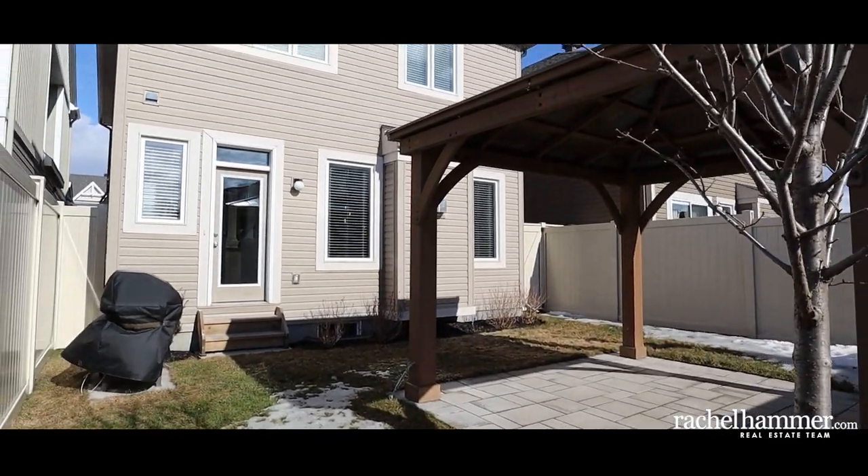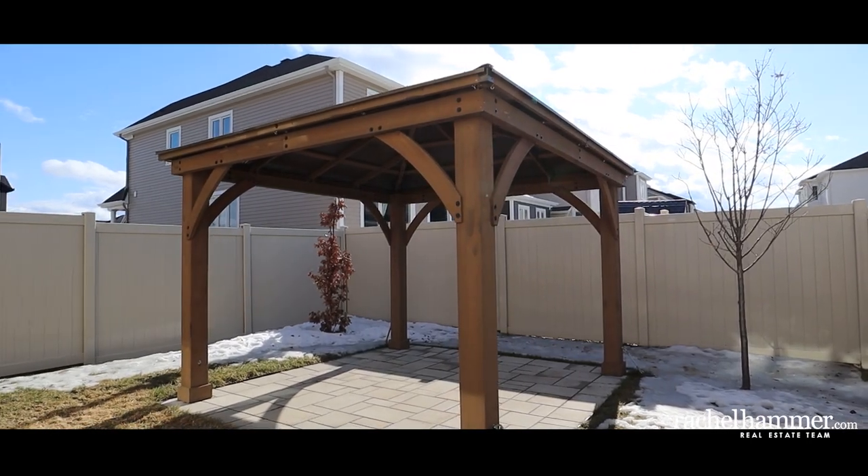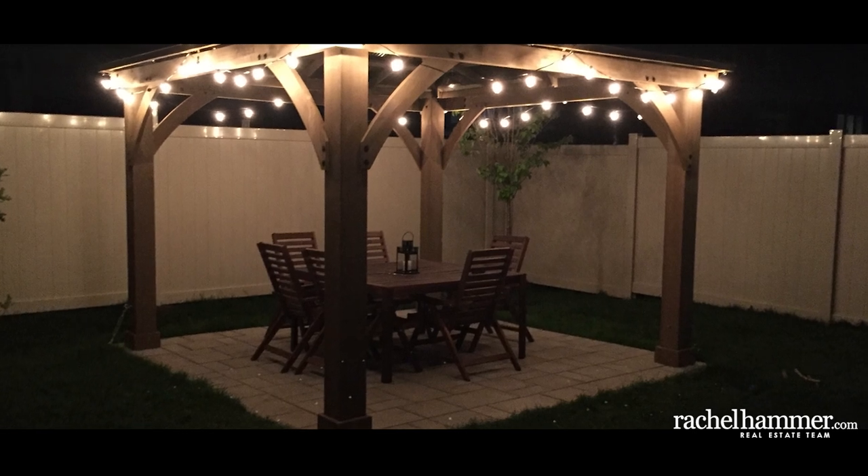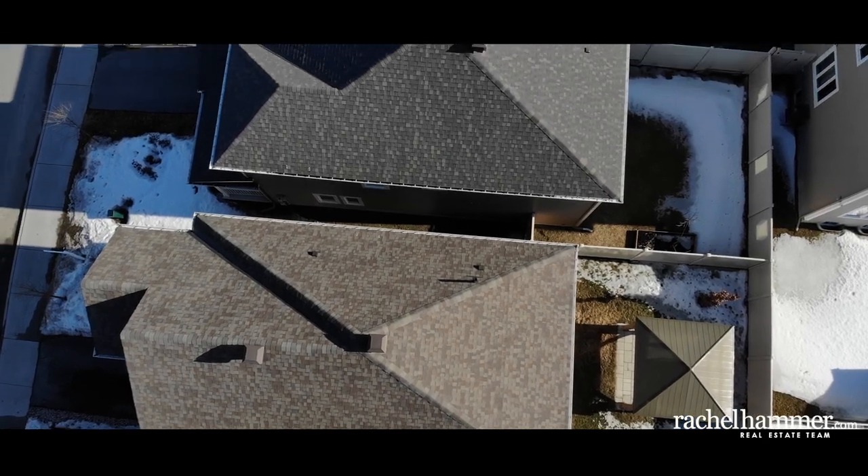The backyard is the perfect place to entertain. Enjoy a summer evening beneath the cedar gazebo. A seven-foot PVC fence with lockable gate gives your children and pets a place to play outdoors safely.